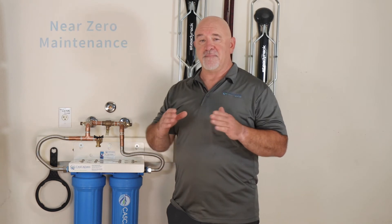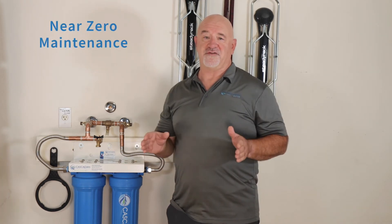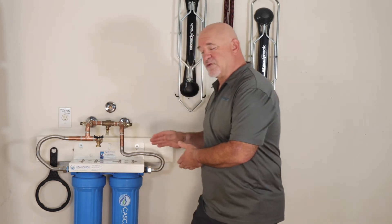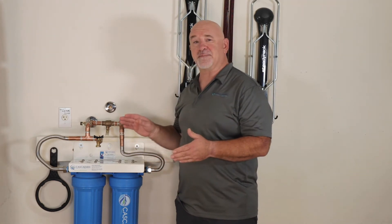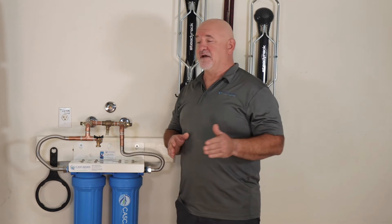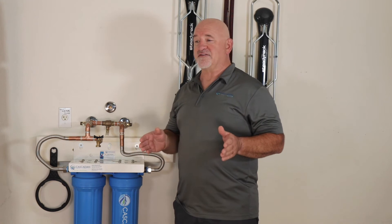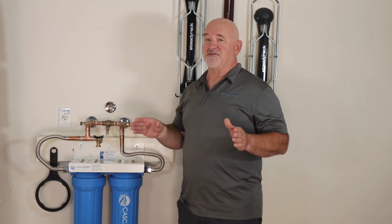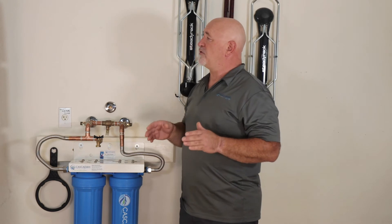First up is maintenance — maintenance almost disappears, it's almost zero. It takes literally about 10 to 15 minutes a year to maintain one of these systems, and then you don't have to think about it again for a whole other year. You don't have to think about whether you bought salt or whether your softener is running out of salt. There are no moving parts to wear, no electronics to go haywire requiring calls for help or reprogramming. All those problems just go away — maintenance goes to almost zero.